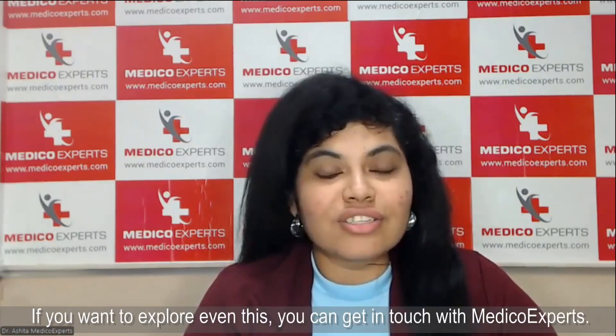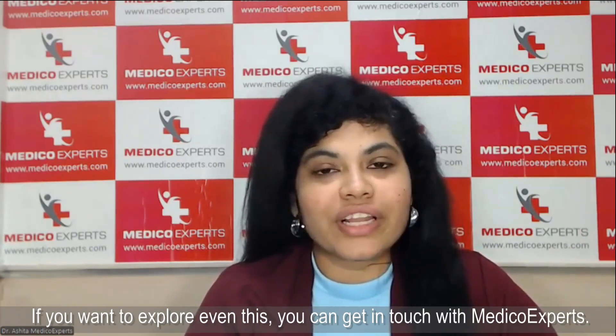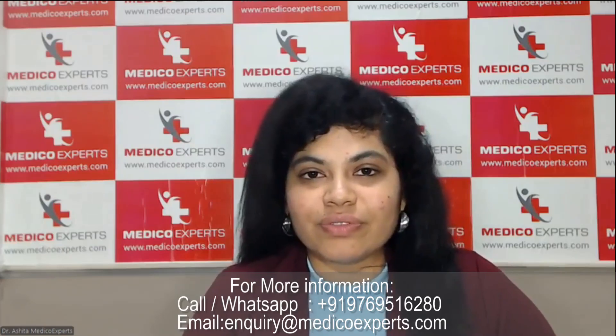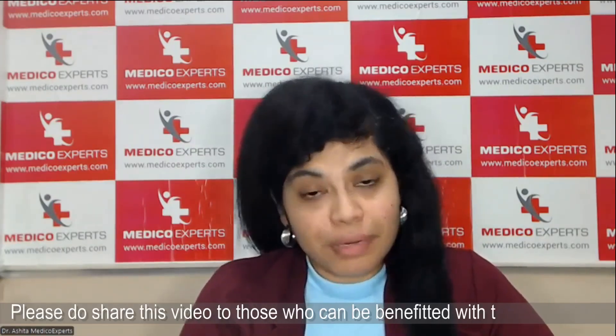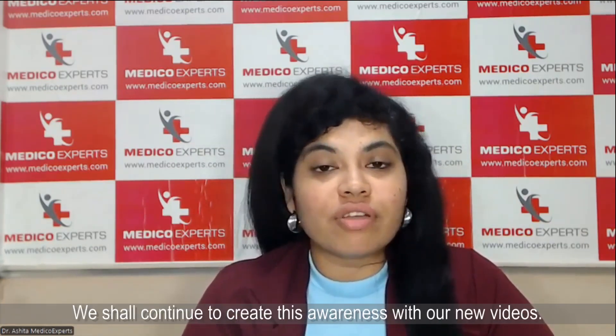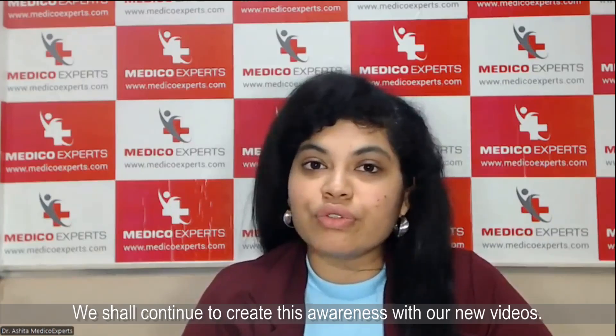If you are exploring such an option, you can get in touch with Medico Experts — the number is given below. Please share this video with people you think would benefit. We will continue to have such awareness sessions and videos. This is Dr. Ashita signing off for today.